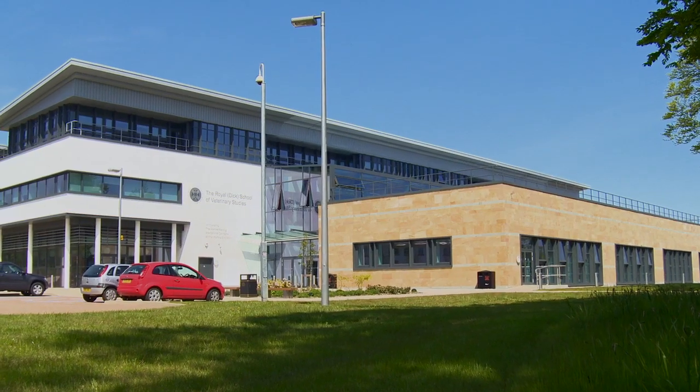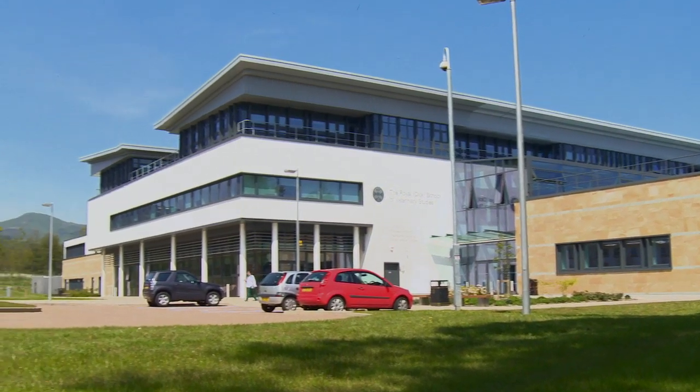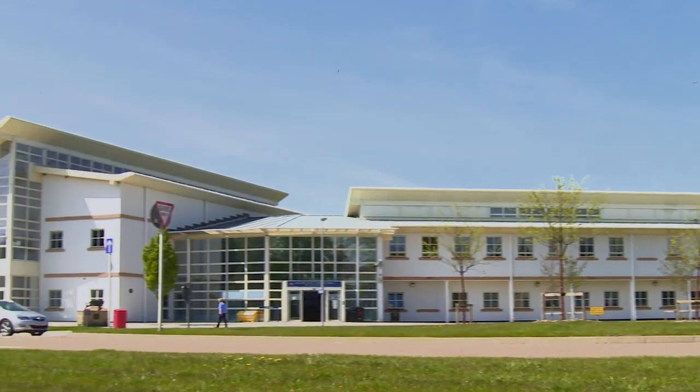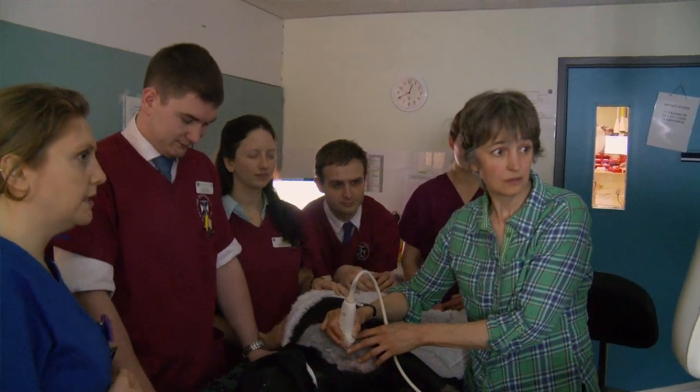Where we're situated, we're right next door to fantastic hospitals. We've got a great small animal hospital just next door, a large animal hospital with equine and farm animal facilities, and of course the world-renowned Roslin Research Institute just across the road. Teachers from all of these areas come in and our students are exposed to that leading-edge research and clinical work, which really means their experience is second to none here.